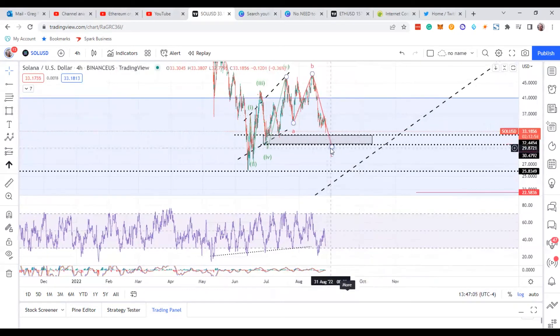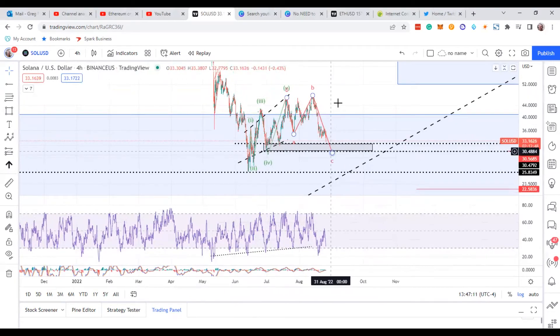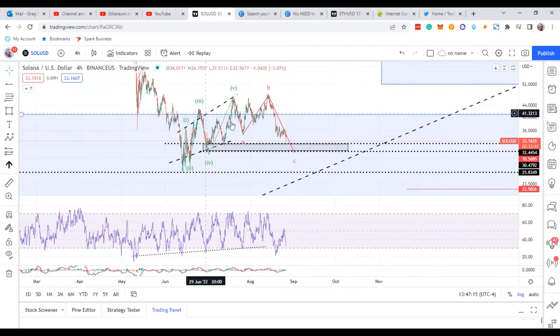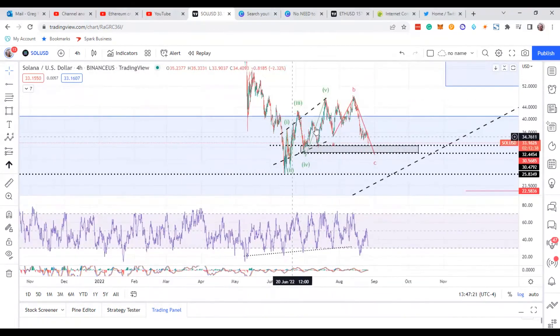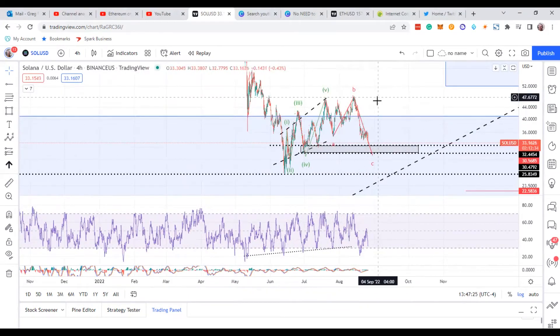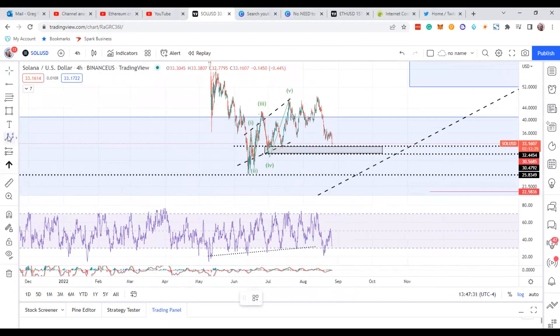The 0.786 retrace, if this is the impulse, is going to be a lot better for confirmation than doing a one-two — it's really hard to suss out what Solana did over there. It had me confused for a long time — like, what is going on with it? So that's more likely what I think it is: this five-way move over here.